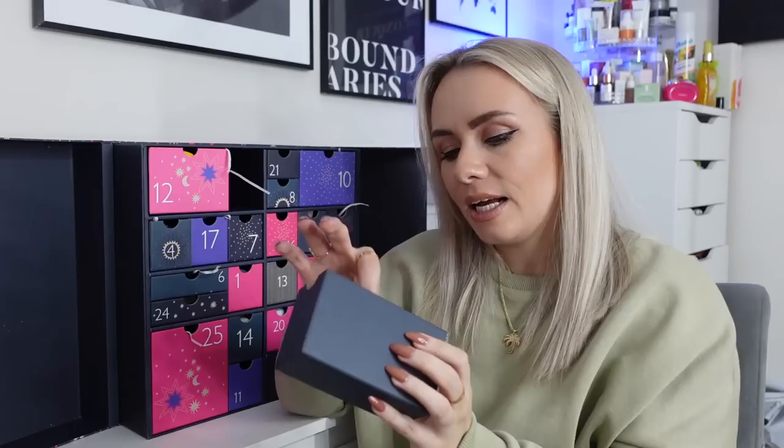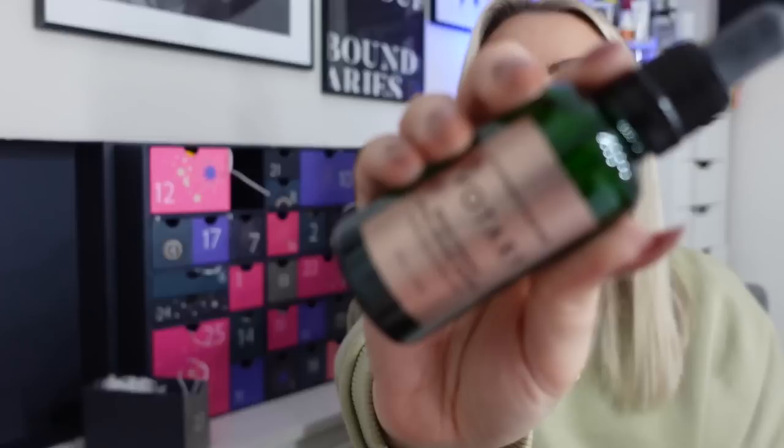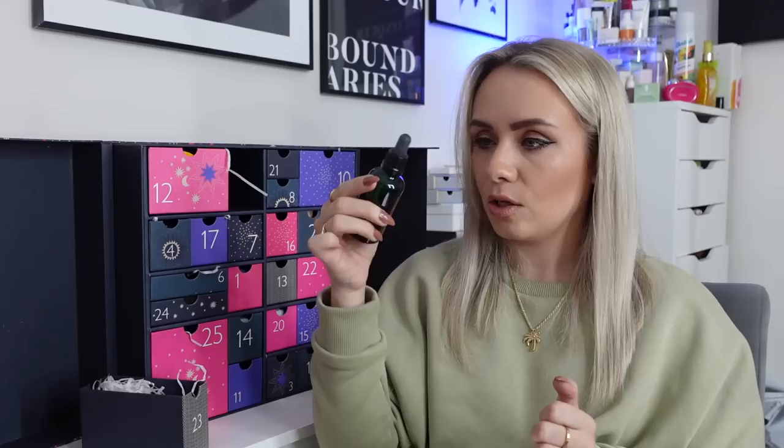Day 23 is the Volition Brightening Hyaluronic Serum, 50ml — I've never tried this brand before. It's also full size, which is fab. It unifies skin tone, restores radiance to dull skin, rebalances hyperpigmentation and leaves skin looking even and luminous. It looks like a nice consistency — not too watery, not too thick.